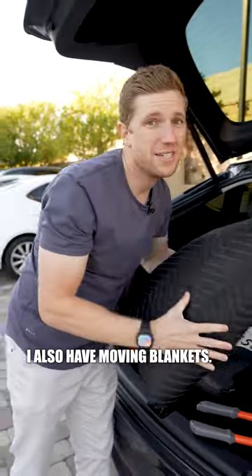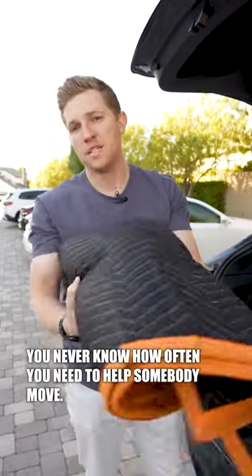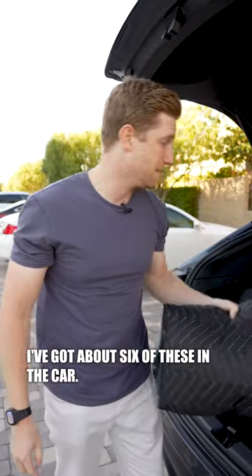I also have moving blankets. You never know how often you need to help somebody move, so you always have to have them. I've got about six of these in the car.